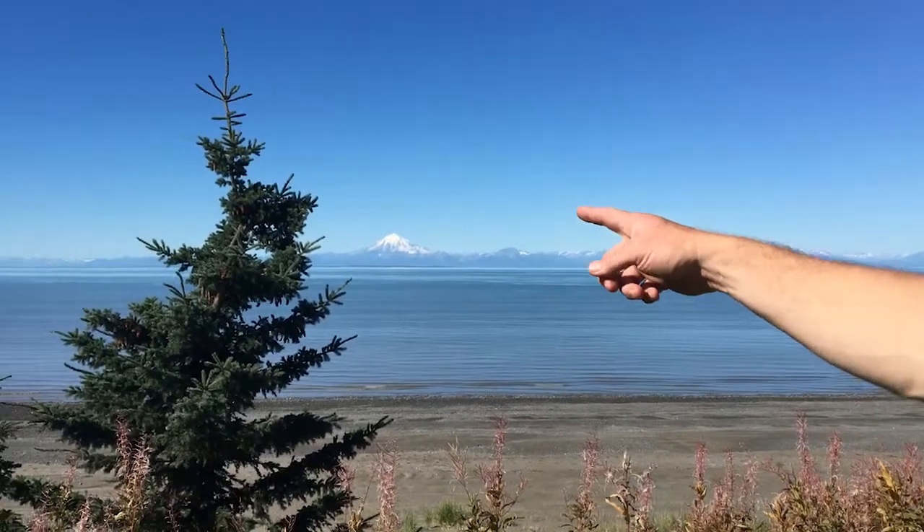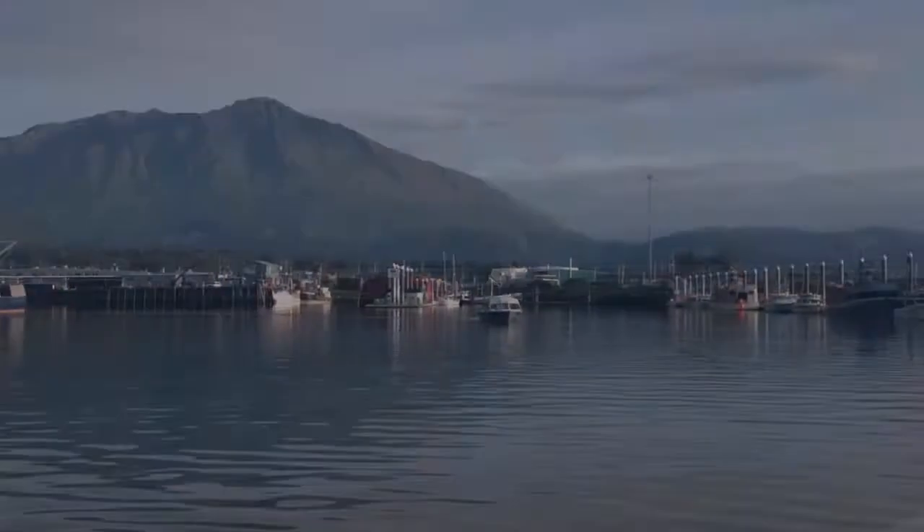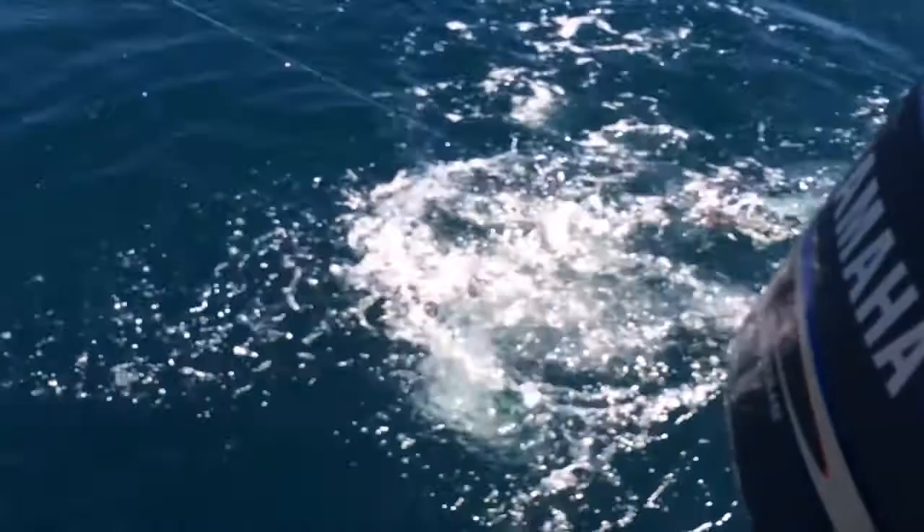Right now we're standing on the bluff of the ocean where we're located, and you have a beautiful view. You can see Redoubt Volcano behind us right there. That's Iliamna, and over here is Spur, and we have the Alaska Range behind us. This is Cook Inlet, one of the largest tides in the world, very famous for halibut.